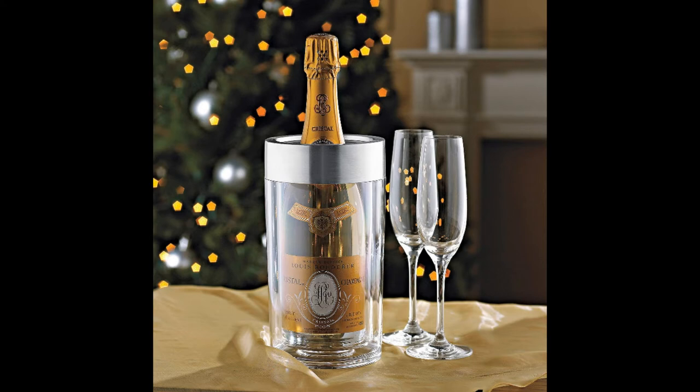Once added, the insulated design can keep the wine at a cool temperature for up to three hours. The acrylic container is also made from a BPA-free material.